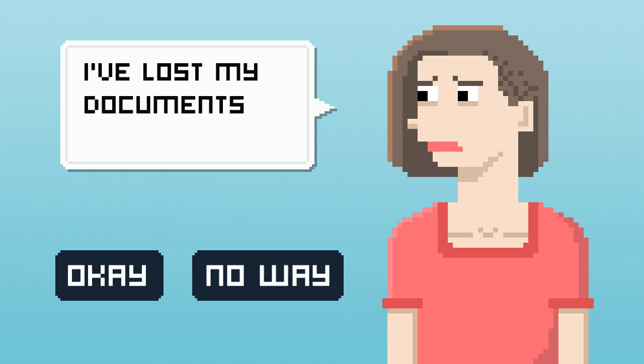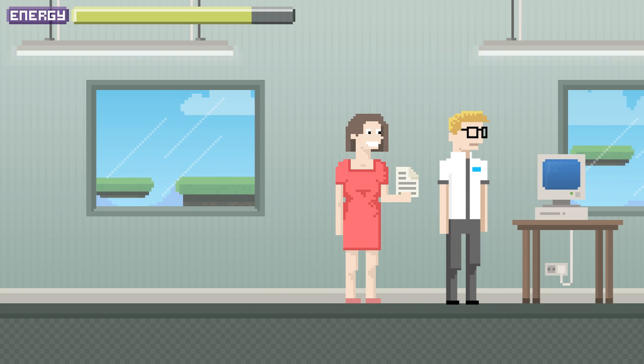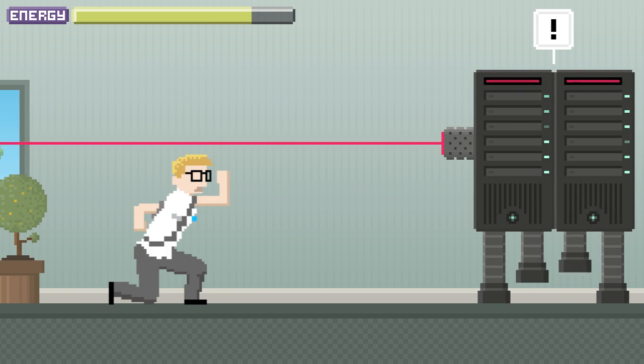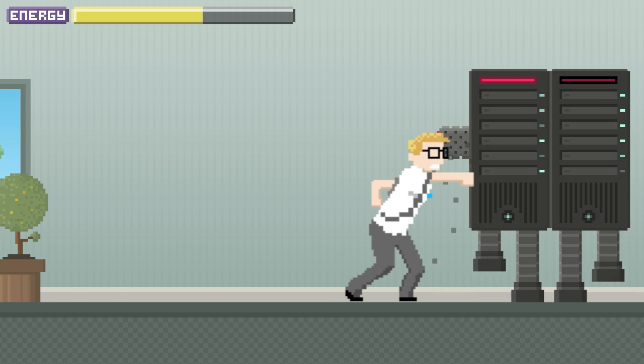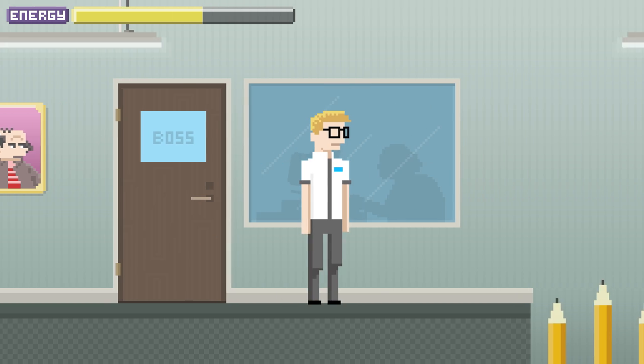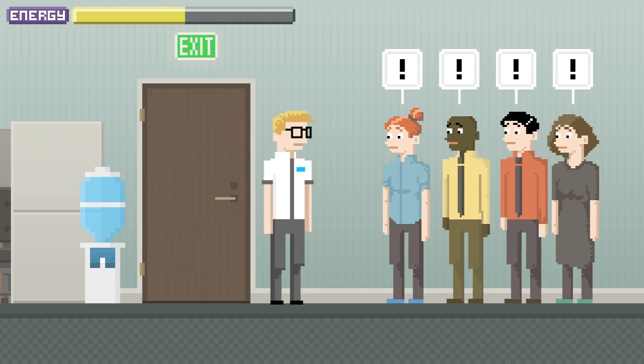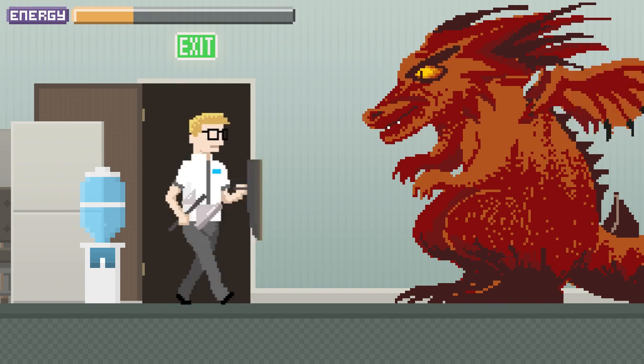Dana lost some important documents and wants IT Man to find them. The server is out of order. Whoa, that's one mean server right there. All day long, IT Man jumps from floor to floor solving problems. This never-ending stream of interruptions is like an evil dragon that just won't die.